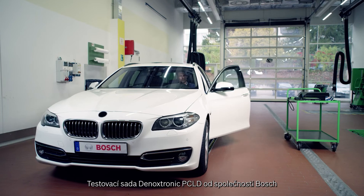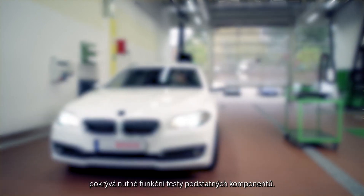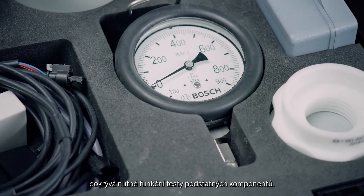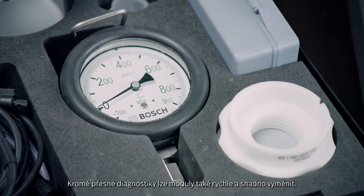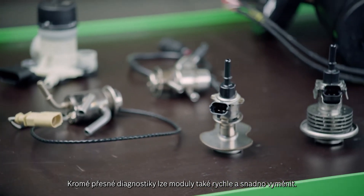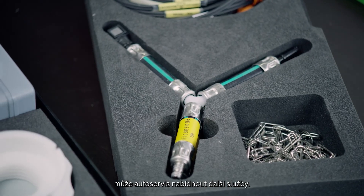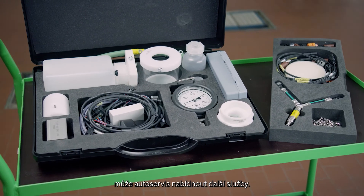The Denoxtronic PC-LD test kit from Bosch covers the necessary functional tests of essential components. Precise diagnosis can be performed and modules can be replaced quickly and easily. The comprehensive product portfolio from Bosch enables workshops to offer additional services.